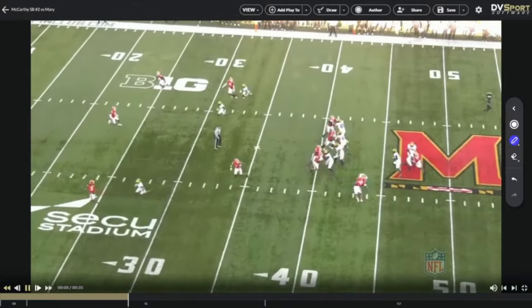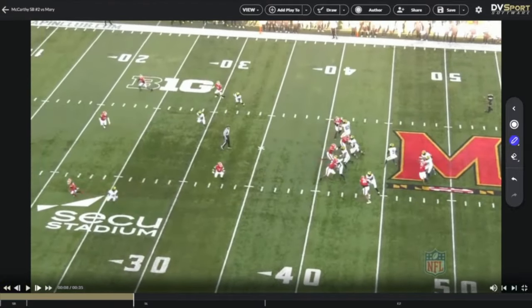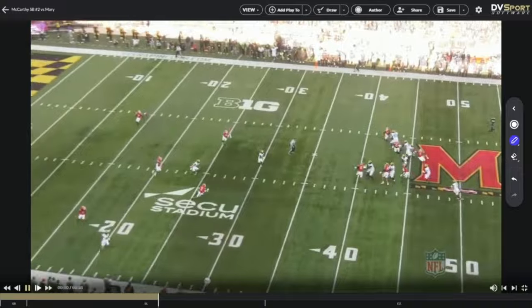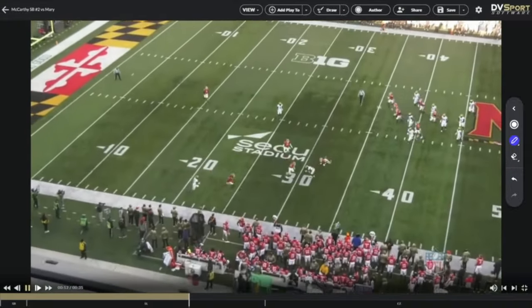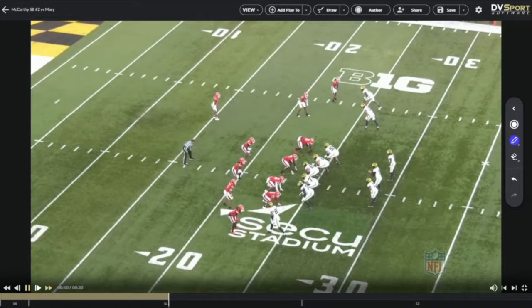Nice pocket presence here — he feels the pressure, steps up. A lot of these other guys would step up and immediately take off to create, but he's done a nice job of understanding that's not a big part of his game. Kind of like Michael Pennix — he steps up, settles back in, keeps his eyes down the field, and the receiver drops underneath it. Good process while under a little bit of duress. Really good pocket presence.